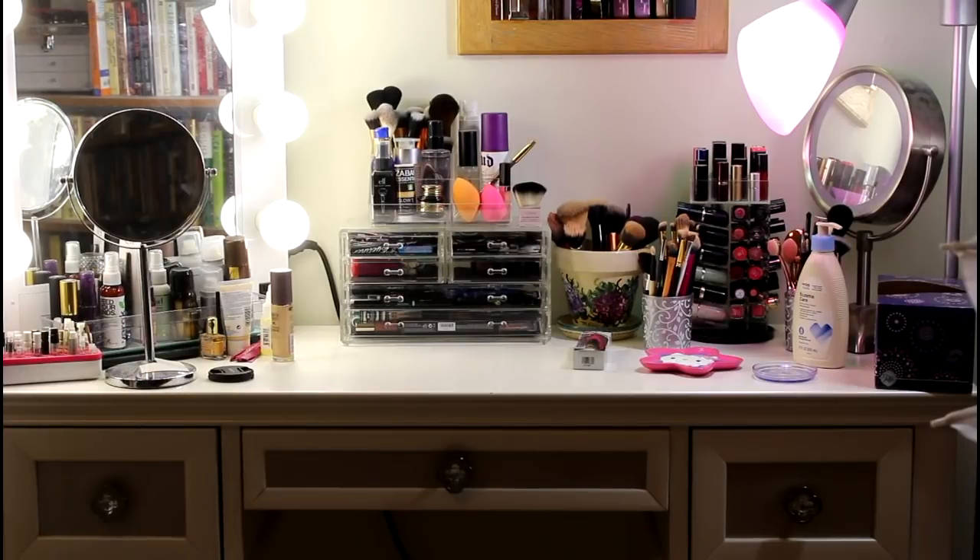Welcome to Vlogmas. This is a shot of my vanity and that drawer in the middle is where I was keeping things I wanted to use up on one side, and on the other side just basically a makeup basket. We're going to go back to doing makeup basket now that we've sorted through a lot of my makeup collection.